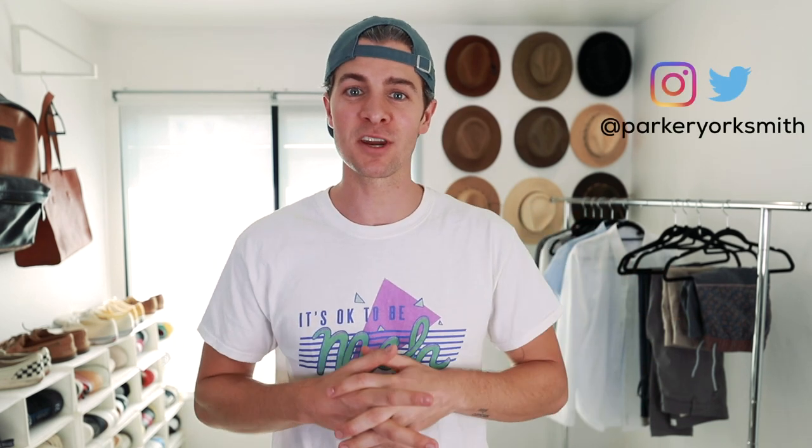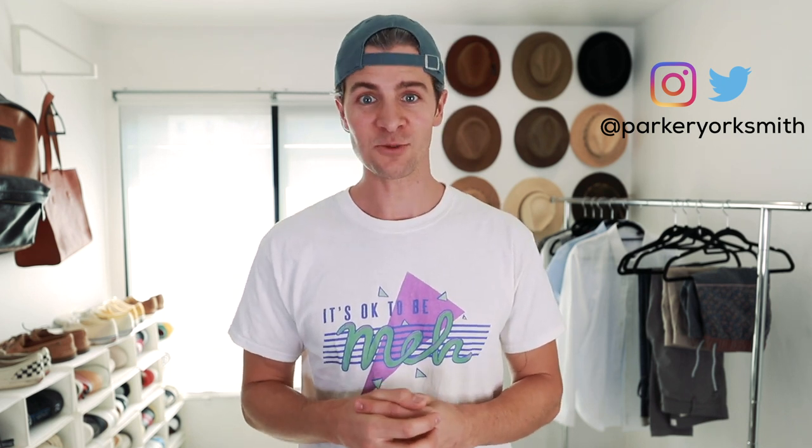And there you go guys — a 10-piece minimalist summer wardrobe. Super versatile, super functional, personal, kind of covers everything. If there's anything you feel like I added that you wouldn't, or that you would add that I didn't, let me know down in the comments. Super curious to hear your thoughts. If you enjoyed today's video, hit that thumbs up, subscribe if you're not already, tell a friend about the channel, and I'll see you on the next one.